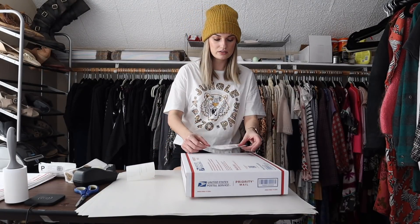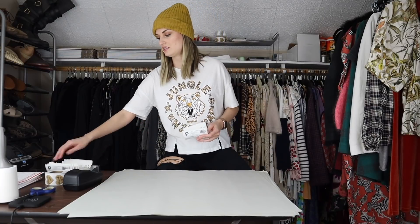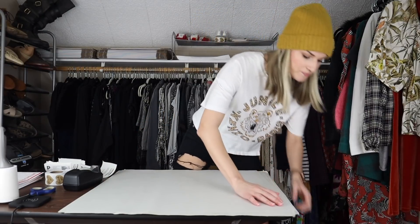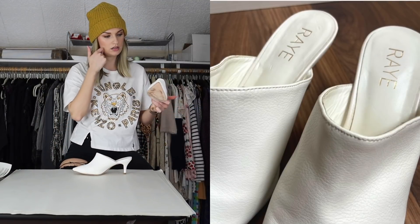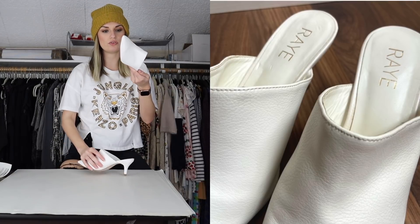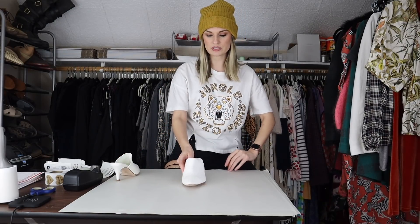I'm going to get these loaded up and take them down. Alright, I'm back from the post office — it's actually quite a bit later now, it's 6:16. My post office closes at 4:30, so I usually drop off and that's like my second cup of coffee break. Refueled and ready to continue on. Next sale is this pair of Raye — R-A-Y-E — mules. They're a pointed-toe heeled mule with a leather sole.